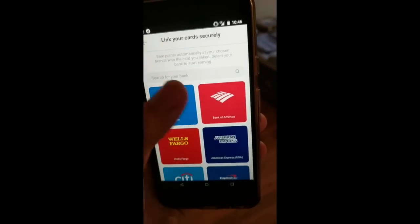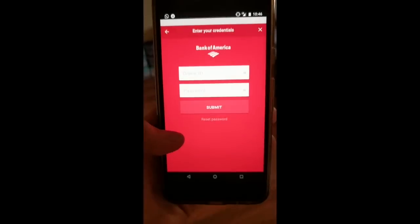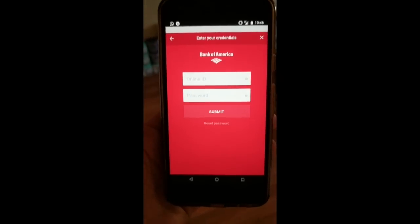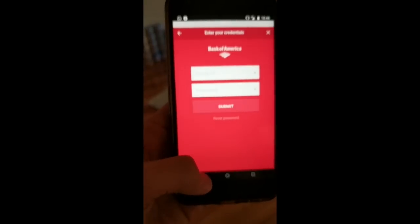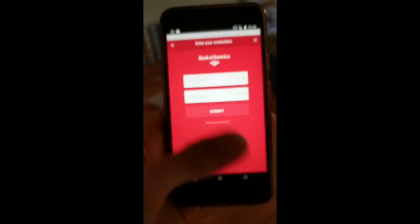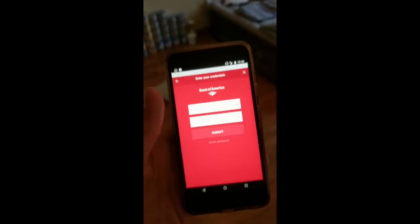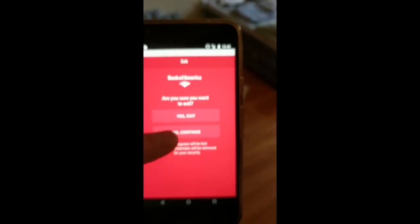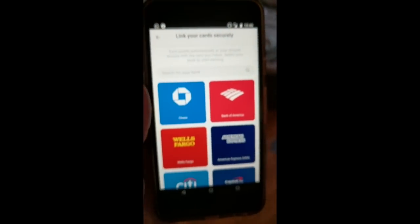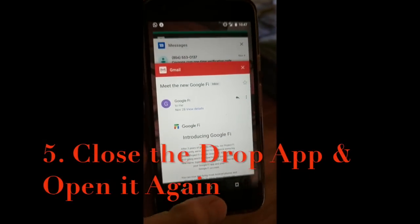So let's say you link your Bank of America card — every time you make a purchase with your Bank of America, Drop is going to give you points. When you get those points, you can get actual gift cards. Every time you get 5,000 points, you get a $5 gift card. This is totally safe, I promise — I've done my research and I've done my fair share of research for this app. When you're done linking your card, you don't need to link a whole bunch, you can link just one. Then you're going to close your app completely — this step is very important, you need to completely and totally close your app.